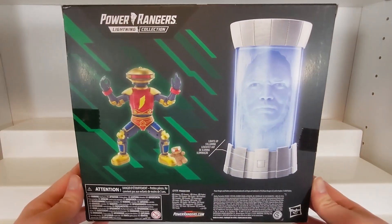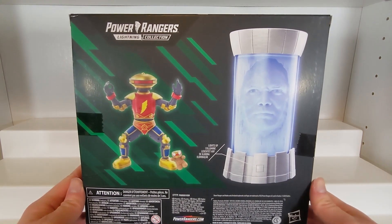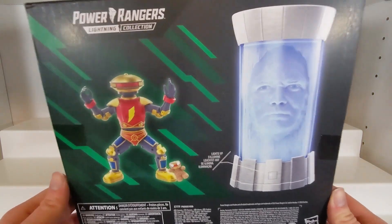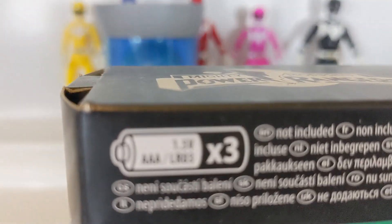On the back you see Alpha doing whatever that is, his one accessory the set comes with, and Zordon. Of course, it advertises that it lights up, and it shows that the toy takes three AAA batteries.